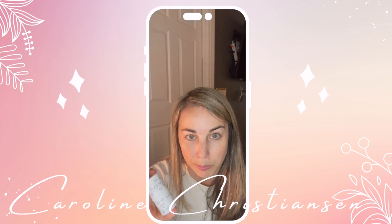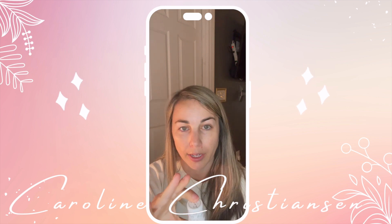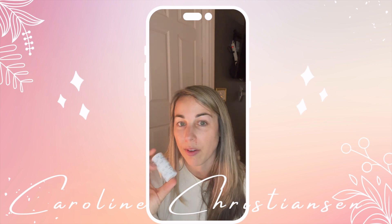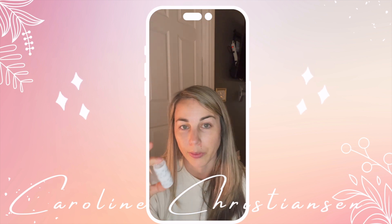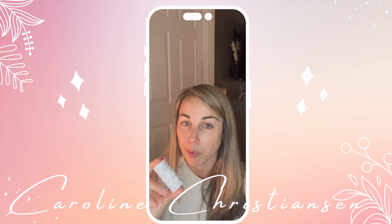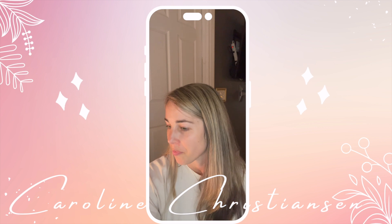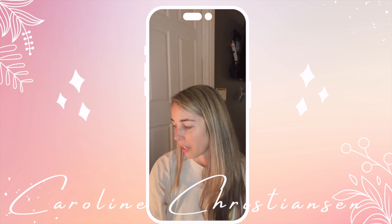Something else to think about is a nice moisturizing lip balm for nighttime. I always recommend chapstick during park days, especially something with a little SPF because your lips can get burned. Having something at night that is very moisturizing can bring back a little bit of life to your lips after a long day in the sun. A lot of people forget that your lips can get burned, but it happens.